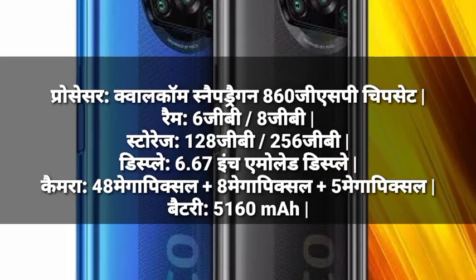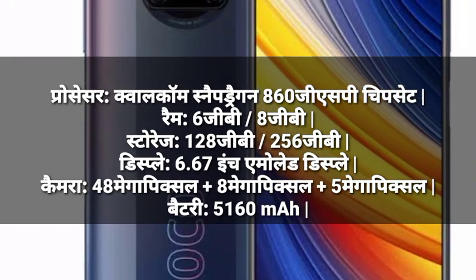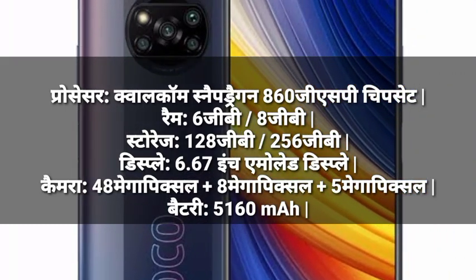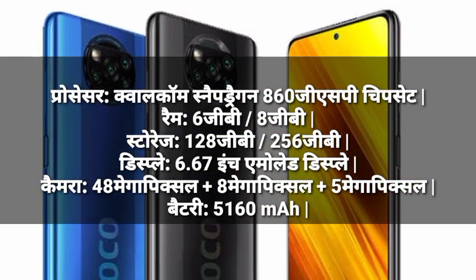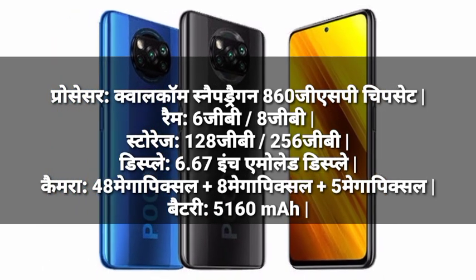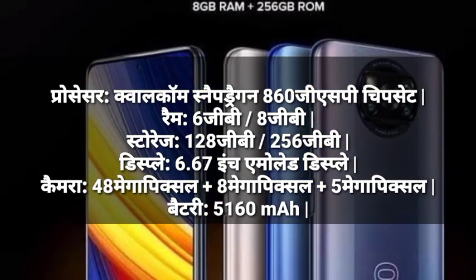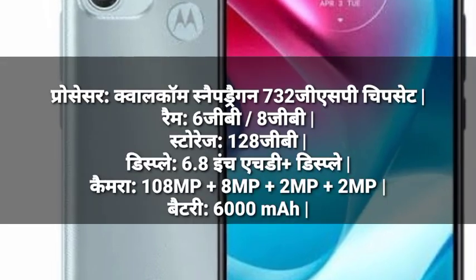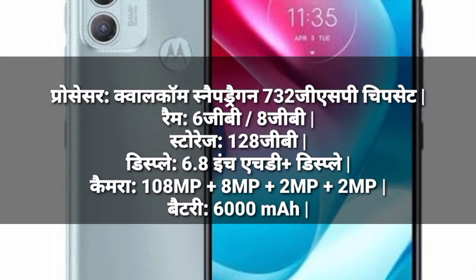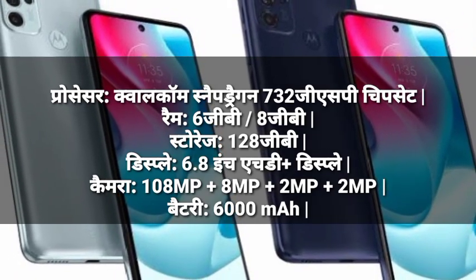Number 2: Poco X3 Pro. Processor: Qualcomm Snapdragon chipset. RAM: 6GB. Storage: 128GB. Display: 6.67-inch AMOLED. Camera: 64MP plus 8MP plus 5MP. Battery: 5160mAh.